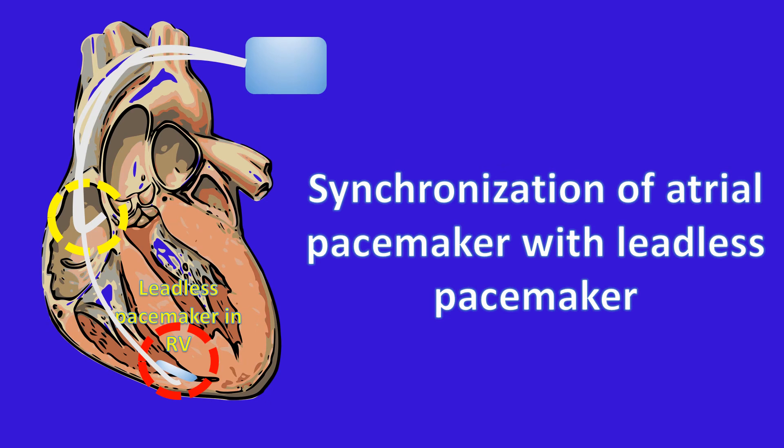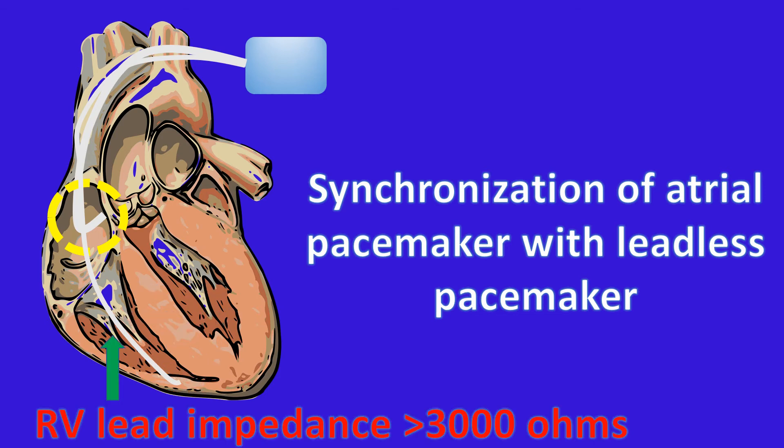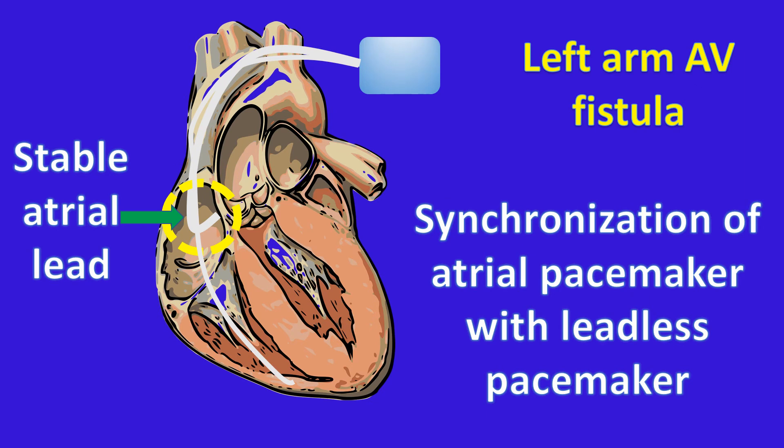In an innovative case report, a new leadless pacemaker was synchronized with an existing transvenous atrial pacemaker. The patient had sinus node dysfunction and intermittent Mobitz type 2 AV block, for which a dual chamber pacemaker had been implanted earlier. Pacemaker interrogation revealed a right ventricular lead threshold of 5.5V at a pulse width of 1 ms, less than 1% right ventricular pacing, and a previously documented chronic malfunction of the right ventricular lead with impedance more than 3,000 ohms. The atrial lead was stable with intact parameters.